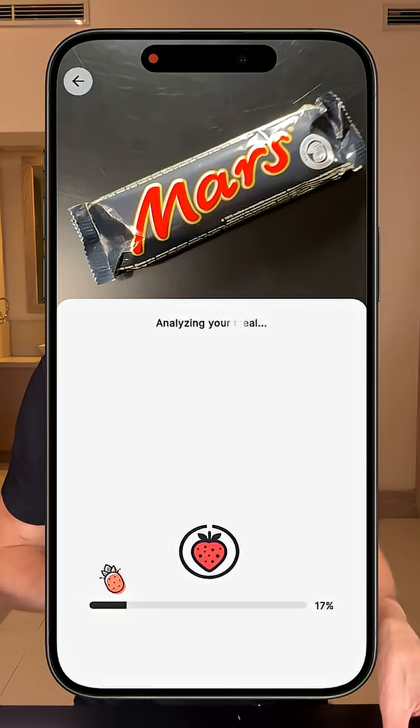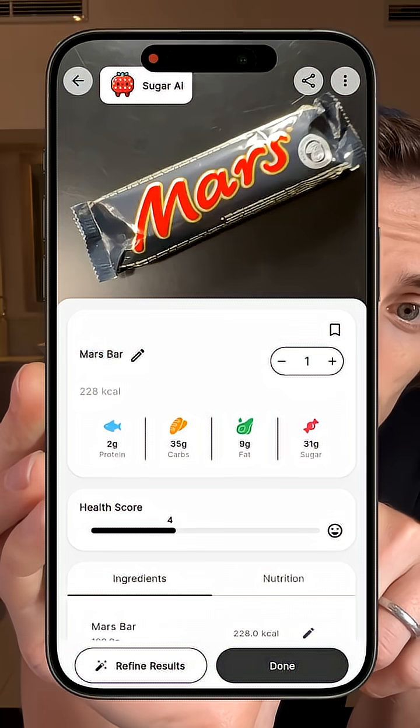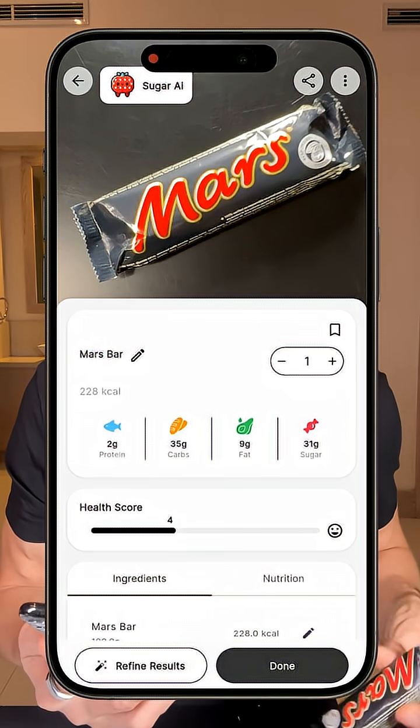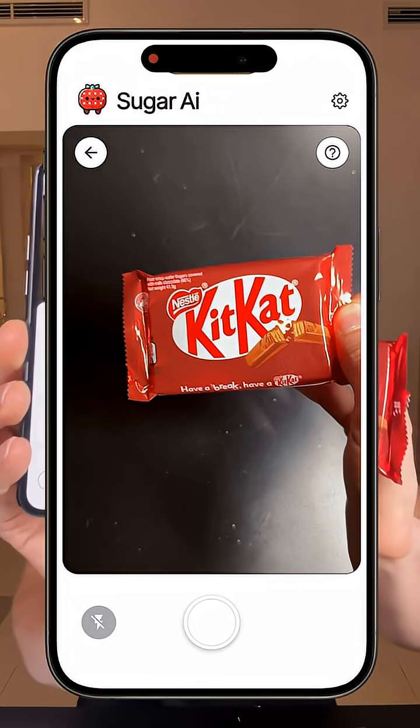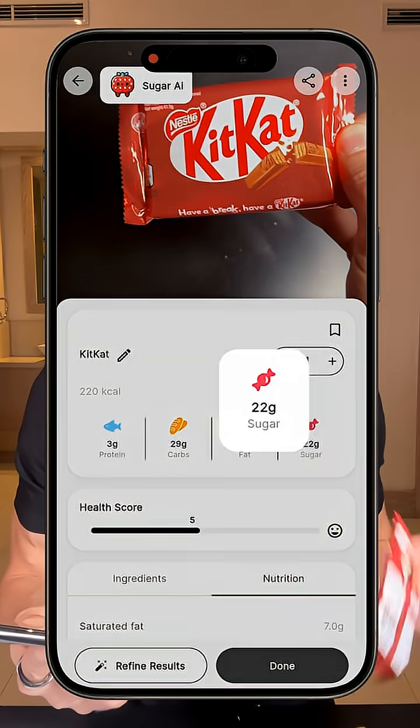If I scan them with my Sugar AI calorie counter, we see that the Mars bar is really bad — it has only 2 grams of protein, with 35 grams of carbs and 31 grams of sugar. The Kit Kat is just a little bit better, with 29 grams of carbs and 22 grams of sugar.